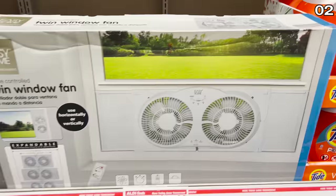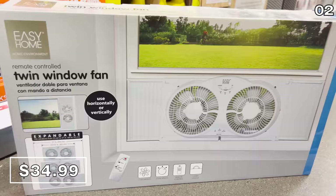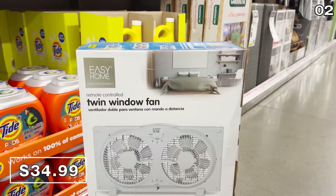In the number two spot, if you want to increase air circulation in a hot bedroom or small office, this twin window fan with remote control is just $35. Owed to something that was more common in the eighties, it now has an updated design and expands to fit the window surrounding it.